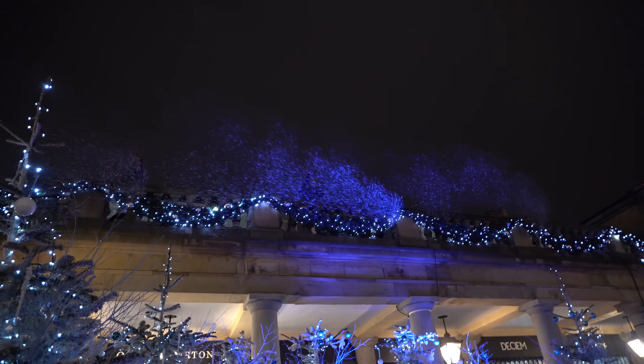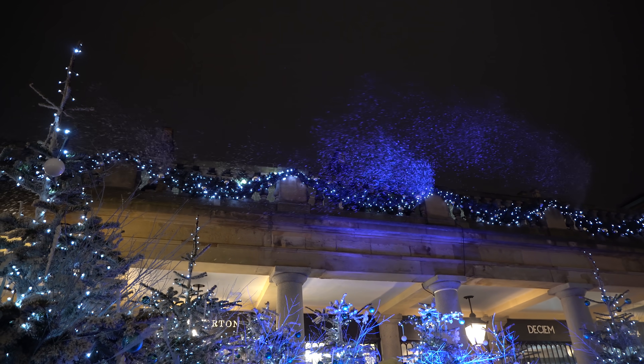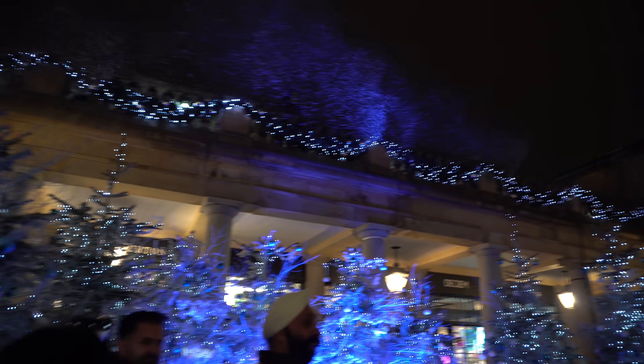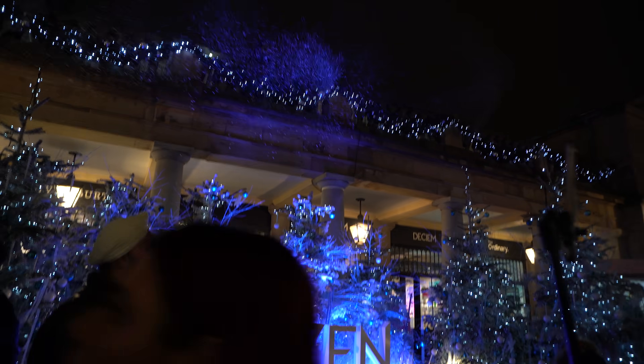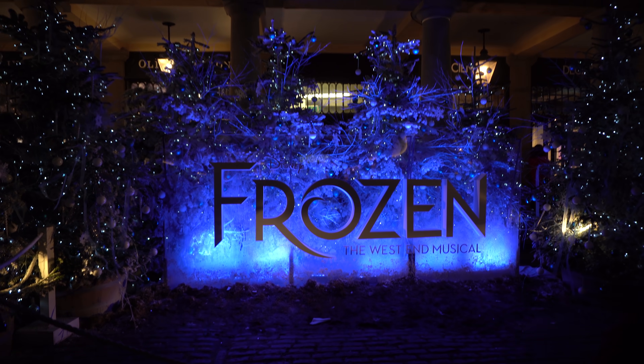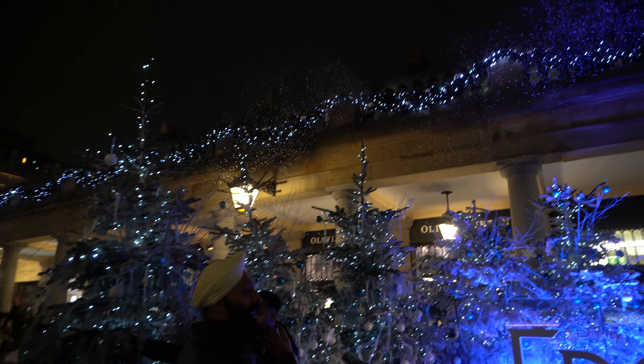Oh, this looks so magical! And it's snowing — so each hour, I think it is, there is snow. There's a little bit of snow and there is this awesome Frozen set-up. Nice photo op for Frozen the musical, which I went and saw a few weeks ago. It's pumping out some snow.